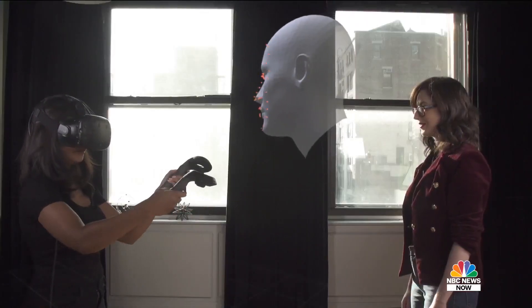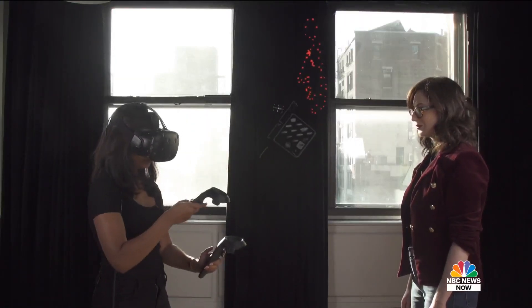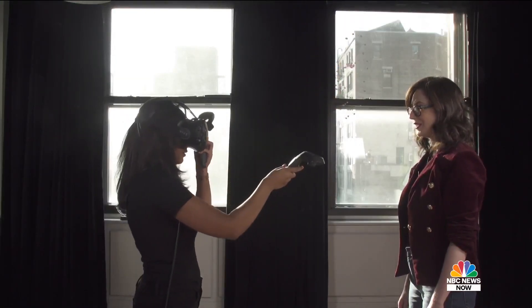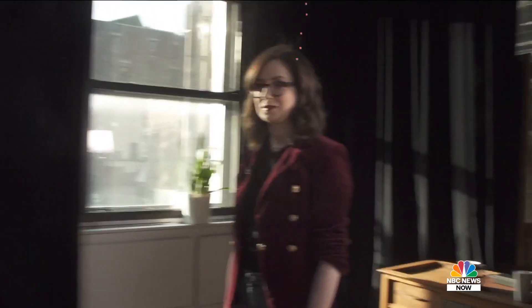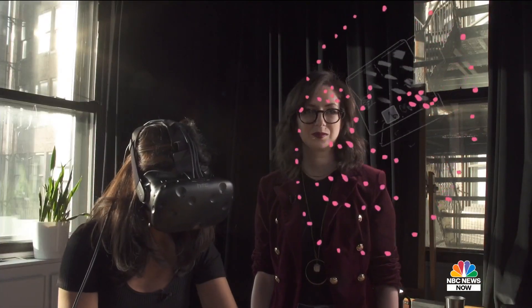Usually a facial recognition system has a database of photos that have already been run through a neural net, meaning they're already translated into math — into multidimensional coordinates. If I have a database and I know that this mathematical representation looks like Liz O'Sullivan, then I can also take this new photo and try to figure out how close that vector space is to the resulting vector space of my new photo. If it's very close, then yes, it might be Liz. If they're very far apart, it's likely somebody else.